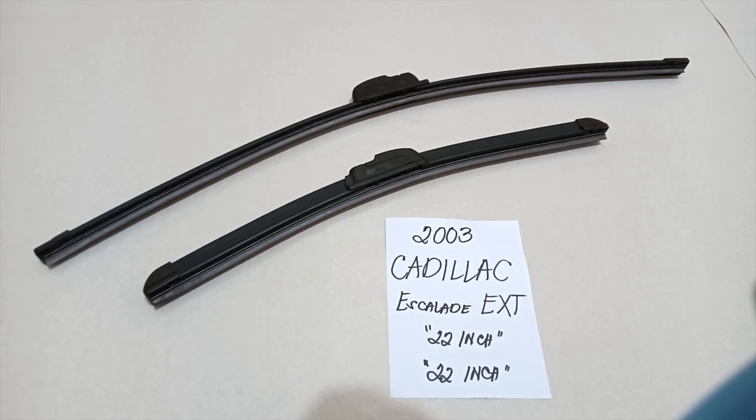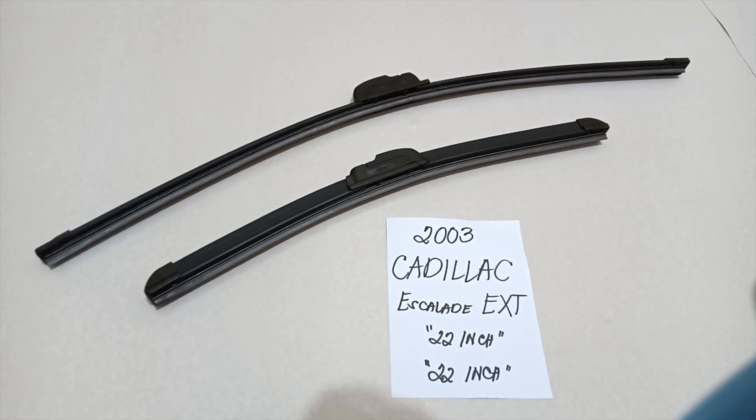There are many reasons you may want to change your wiper blade — they could be getting old, or you could end up in a situation where you're caught in a storm and the last thing you want is not being able to wipe your window. It is good practice to change them every six months or every year, depending on how often you use your car.